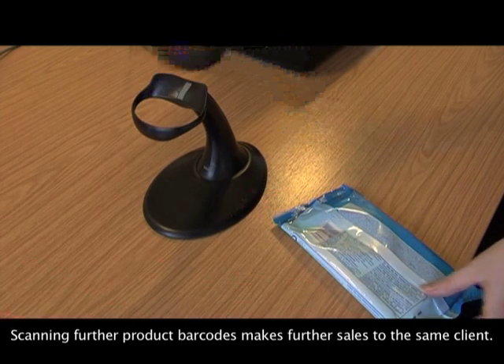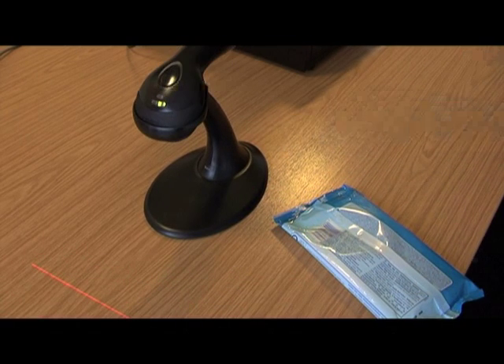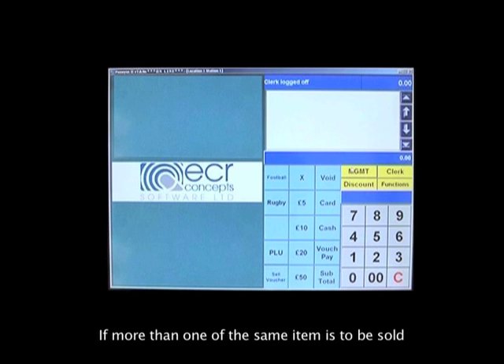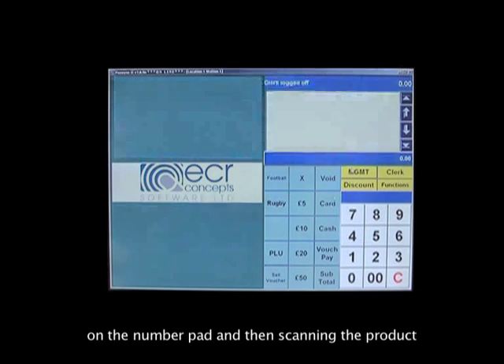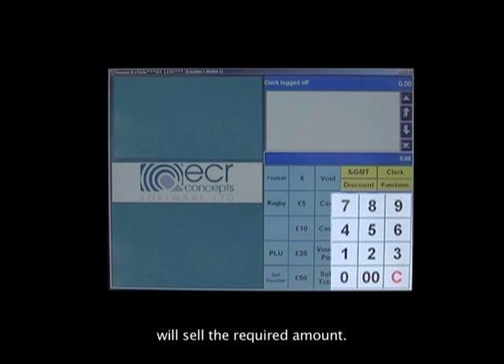Scanning further product barcodes makes further sales to the same client. If more than one of the same item is to be sold, press the multiple or times button, followed by the required quantity on the number pad, and then scanning the product will sell the required amount.